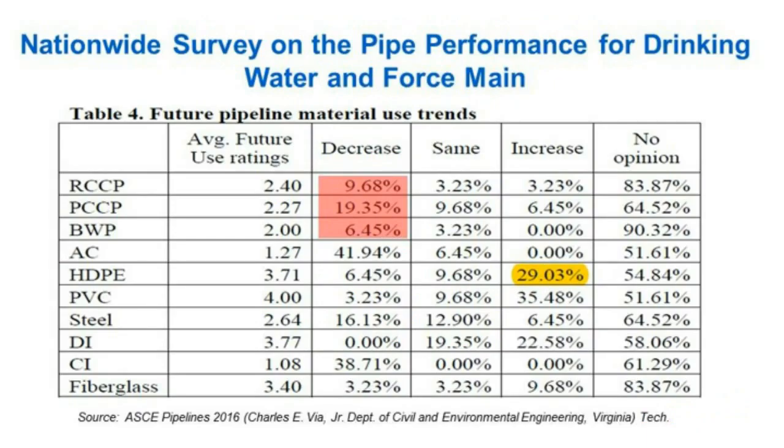At a conference about two years ago, a presenter shared a national survey on pipe performance for drinking water and force mains. Across numerous municipalities in North America — from ASCE Pipelines 2016 conference — you can see a decrease in concrete pipe and a significant increase in the adoption of polymer pipe: HDPE at 29% and PVC at 35.48%. There is definitely a move away from concrete pipe and more embracing of polymer piping such as HDPE.